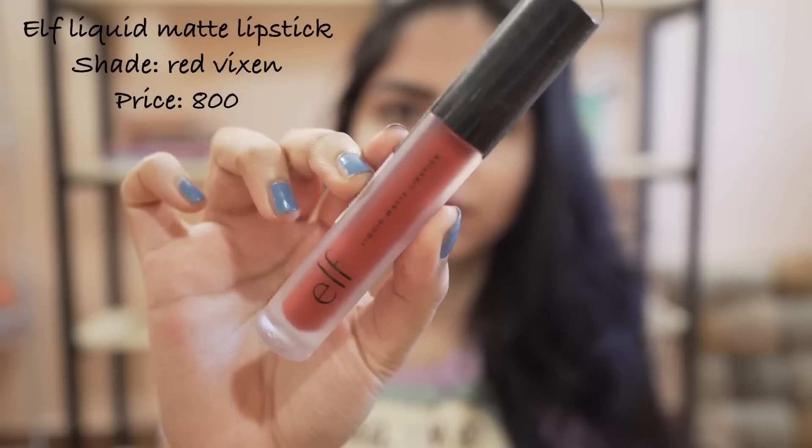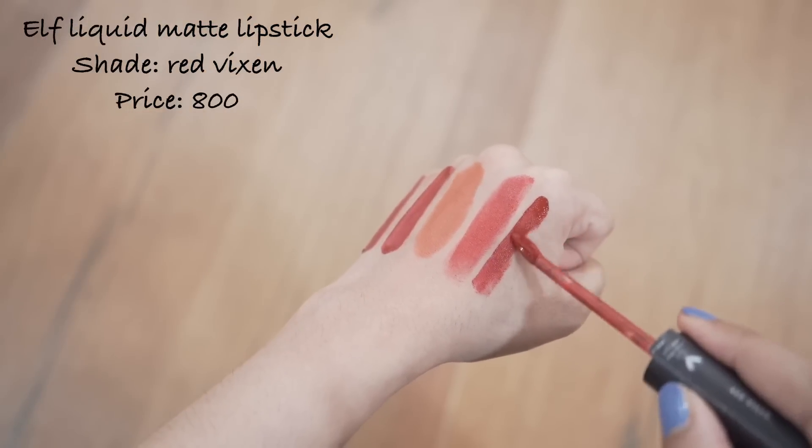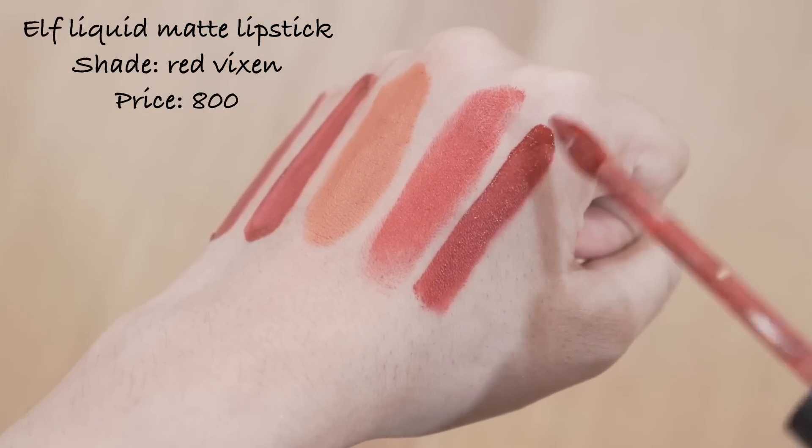Next I have this from e.l.f. — it is a very beautiful deep reddish berry kind of shade. It is a very comfortable matte formula and it doesn't transfer at all.